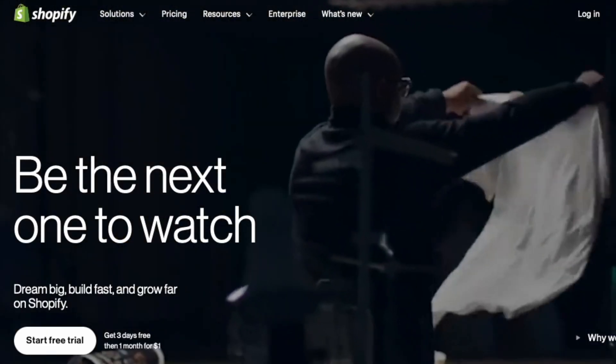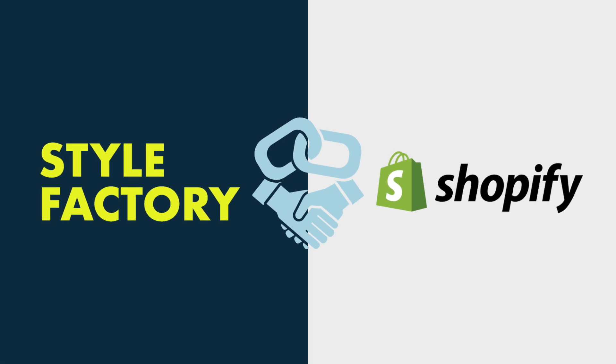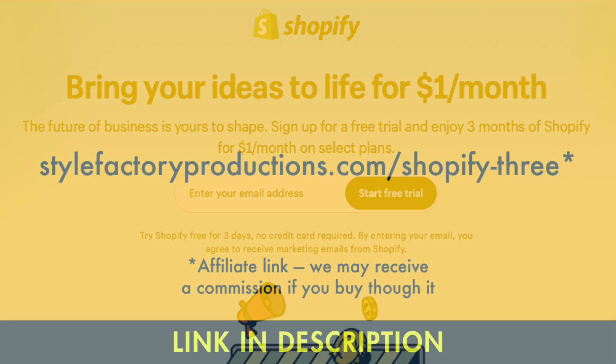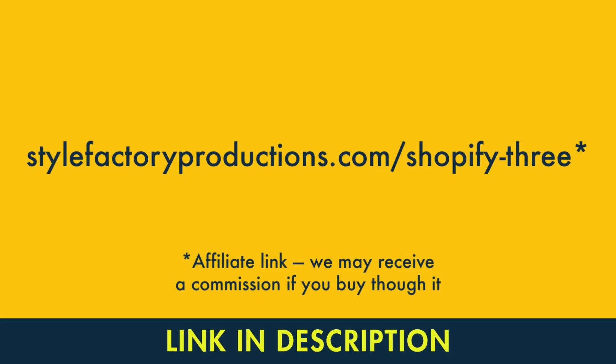So here's how you get your hands on this extended Shopify trial. Step one: click on the special Style Factory trial link. Because we're an affiliate partner of Shopify, we have a special link that gives our community direct and immediate access to the $1 per month Shopify offer. You'll find this in the video description, and the URL for it is on screen now too.